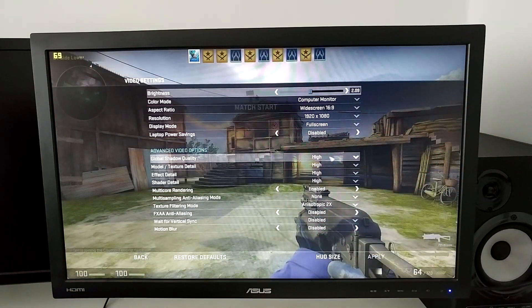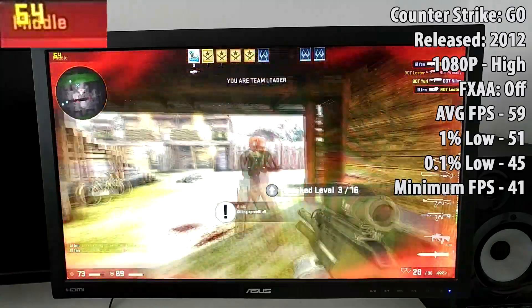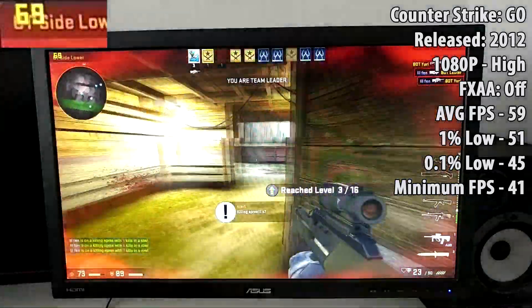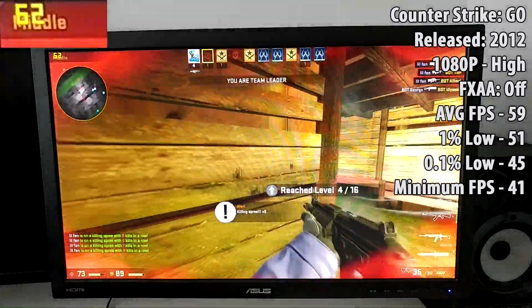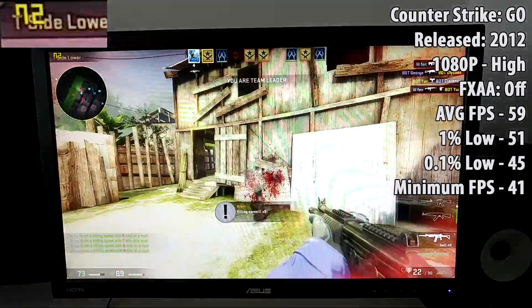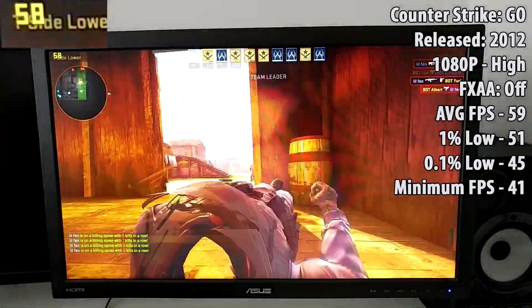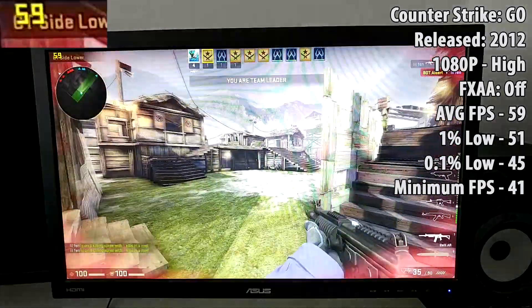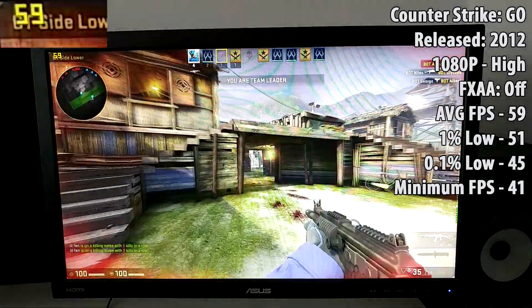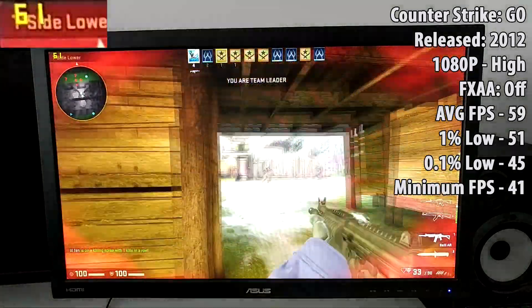First up we have Counter-Strike: GO. We're running at 1080p with high settings, which is fairly good for a graphics card that came out nearly 10 years ago. You could get well above 60 FPS fairly consistently if you were willing to drop the settings down to medium or even low. A lot of people like to play CS:GO with low settings anyway, just to keep themselves on that higher FPS count so they don't feel at a disadvantage compared to other gamers.